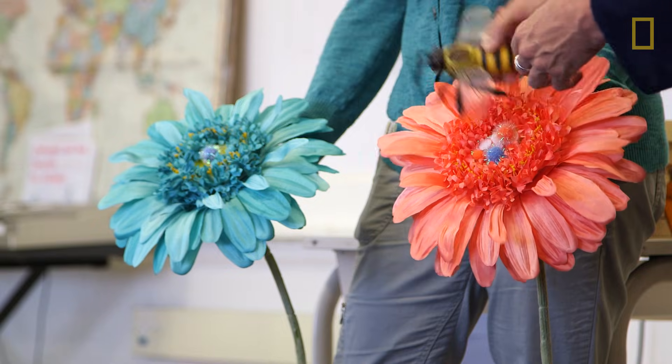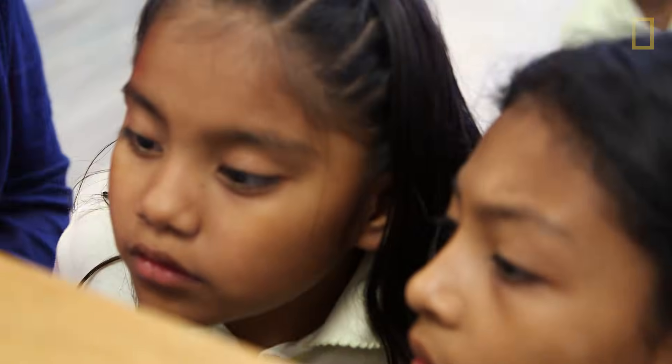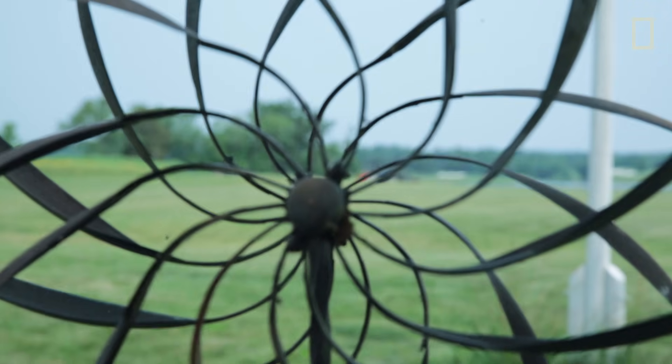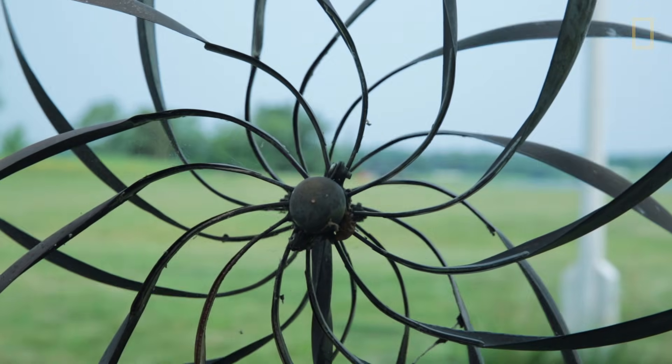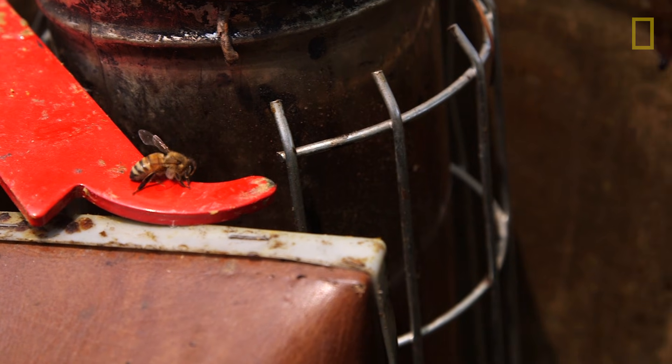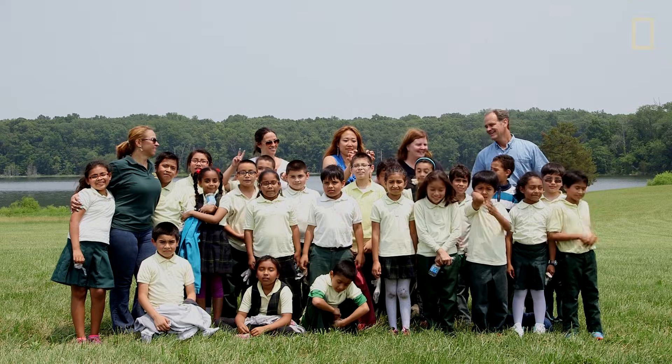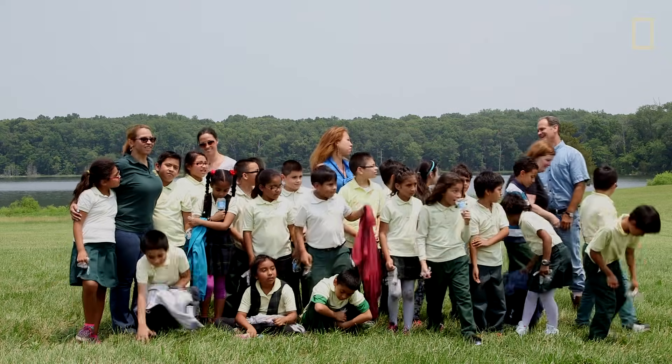I think honeybees make a great vehicle to open young eyes to the fact that what's happening in nature is not just random chaos — there's beauty and order to it. And I think this little creature creates a great opportunity to have children see that. Thank you so much! What do you guys say? Thank you!